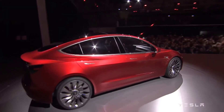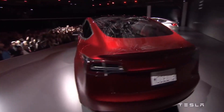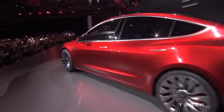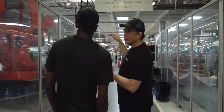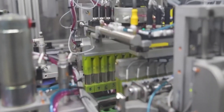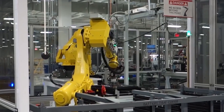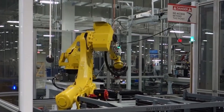Tesla already has a global manufacturing presence, which it is expanding, but these Gigafactories have so far been built with more niche production goals in mind. The term 'Giga' is derived from the unit of measurement meaning billions. Let's take a look at Tesla's current Gigafactories and where they're located.